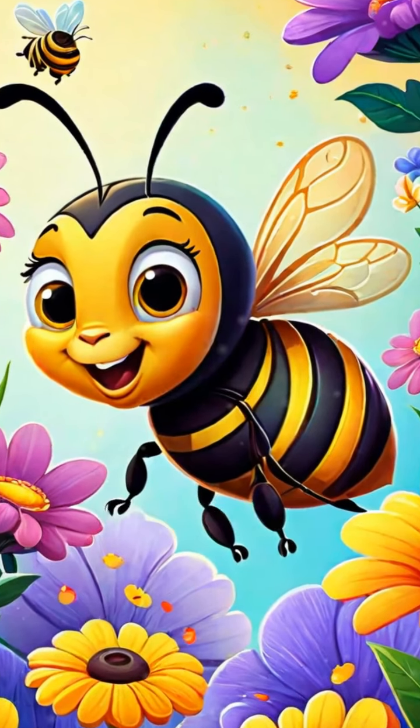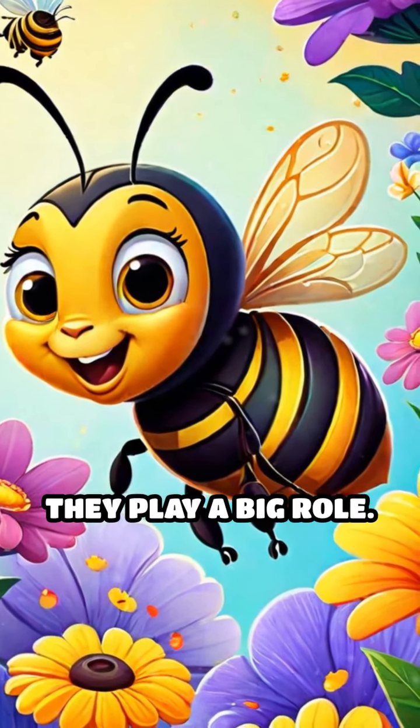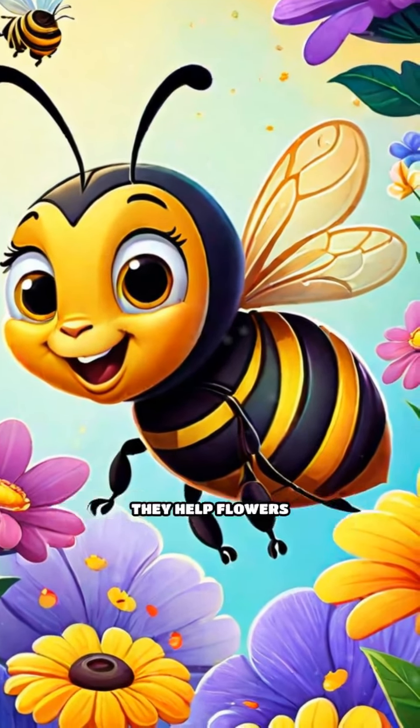First up is the buzzing bee. Bees are tiny, but they play a big role. They help flowers grow and make delicious honey. Look at how busy they are flying from flower to flower.